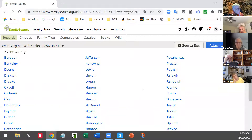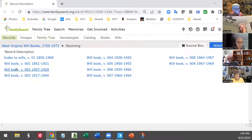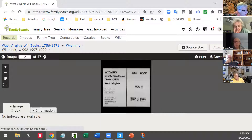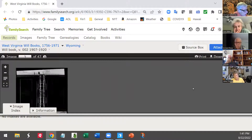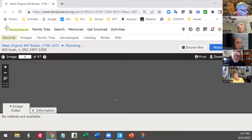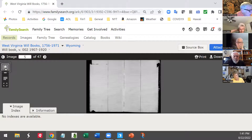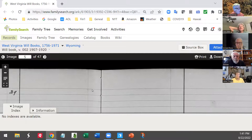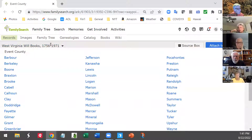Now I want to go back to the will books for Wyoming County — book three. I can work my way through, looking for page 20. You can do a lot of that kind of indexing to navigate unindexed databases.